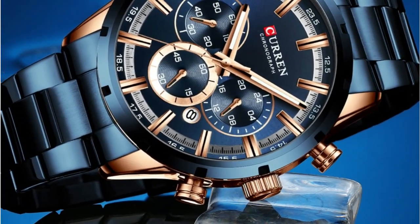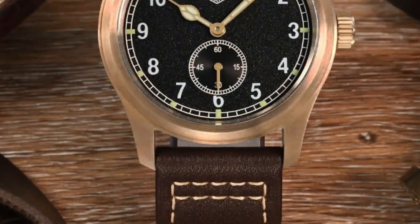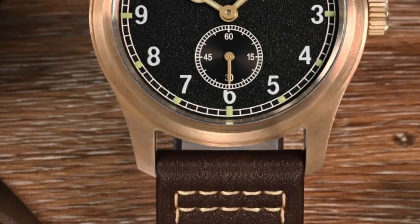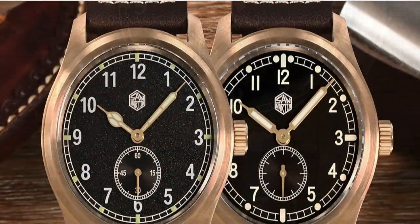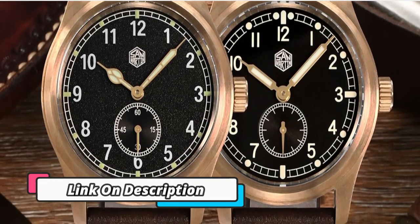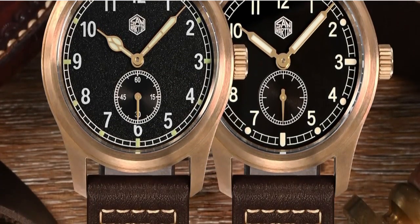This watch features a vintage-inspired look with an accurate quartz movement, ensuring precision timekeeping. The stainless steel case is designed to be both durable and elegant, while the genuine leather strap ensures a comfortable fit. The bronze dial is adorned with 12 and 24 hour markers, giving it a timeless look.